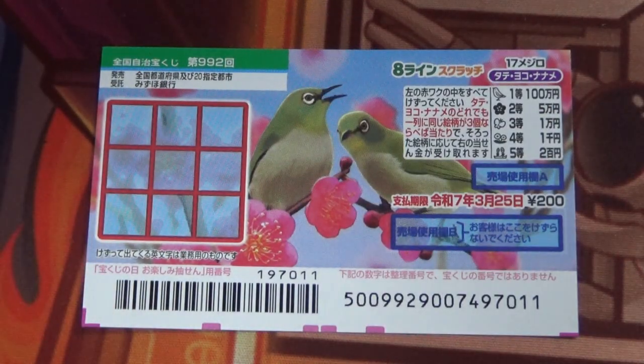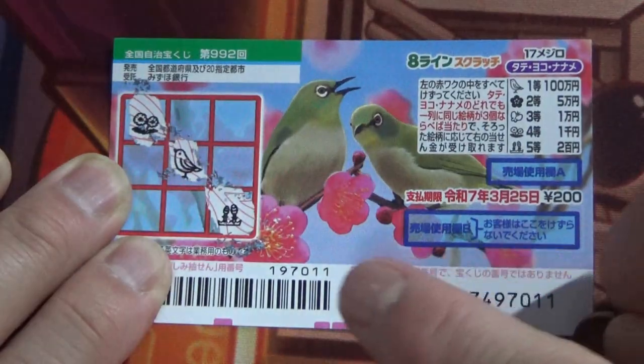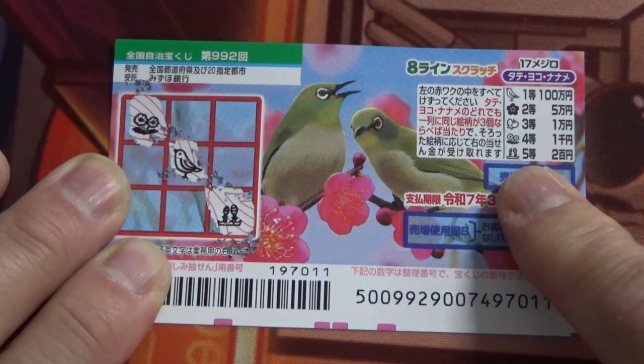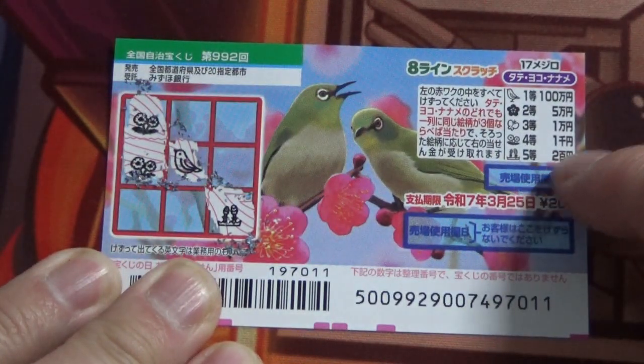I've got one ticket, so wish me luck. I'm going to scratch anywhere — let's start at this corner. Let's go diagonal. Flowers, so that corresponds to the fourth prize. Bird — no good. And these little plant-like things — that's the fifth prize. No match. Let's go tate. Oh yes, flowers — that corresponds to the fourth prize.